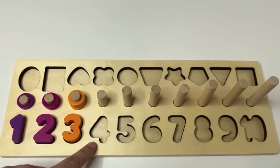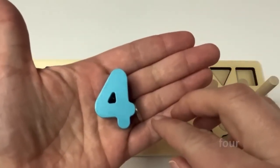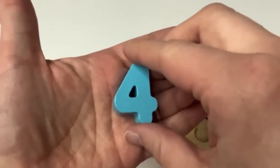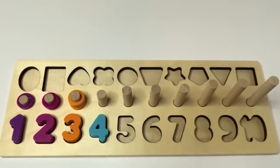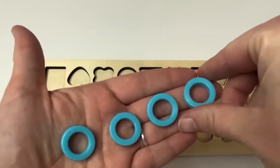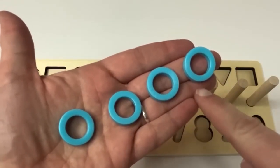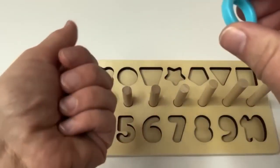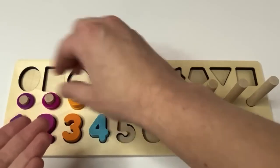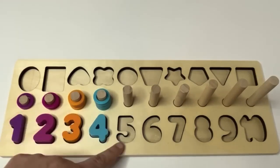And what's next? 4. And look, our number 4. Say it with me. 4. Our 4 is light blue. And look, learners, we have light blue rings. How many? 1, 2, 3, 4. We have 4 light blue rings. 1, 2, 3, 4.